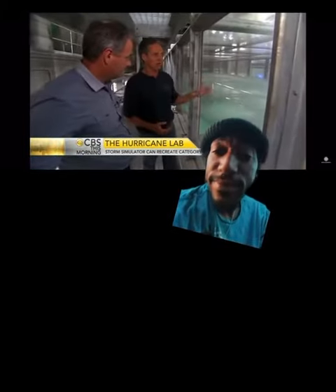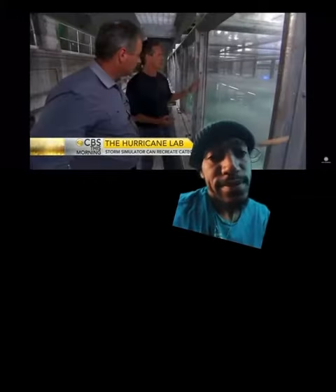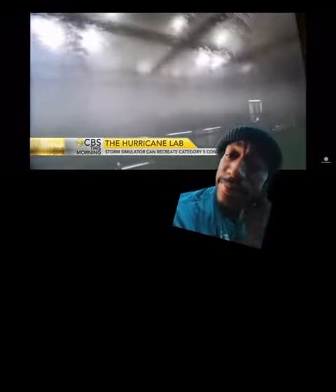The wind is gradually getting stronger and stronger as it comes up here, ramping up to a Category 5 — it's probably about a Category 3 right now. We use nature as a weapon. This 75-foot-long tank is the first hurricane simulator in the world.